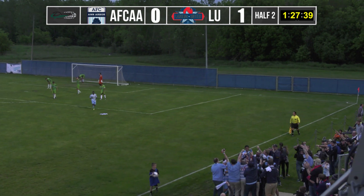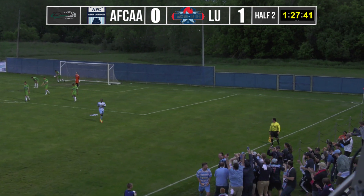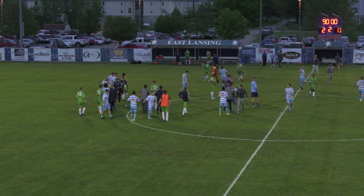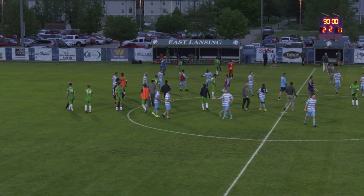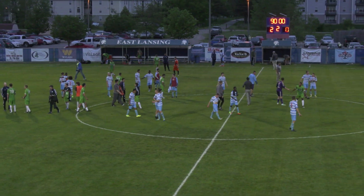All three points are coming home for Lansing! We'll be back in just a couple minutes here and we'll try to get some stats for you to wrap things up, so stick around as the stream continues in just a moment.